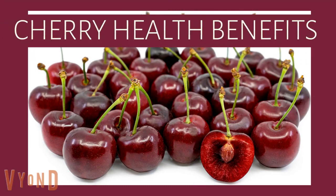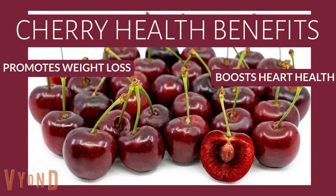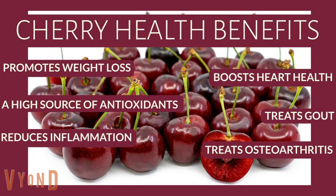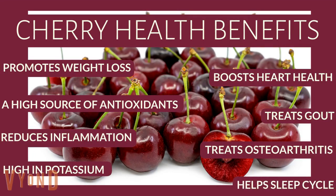Cherry health benefits: promotes weight loss, boosts heart health, a high source of antioxidants, treats gout, reduces inflammation, treats osteoarthritis, high in potassium, and helps sleep cycle.